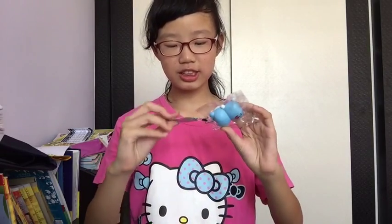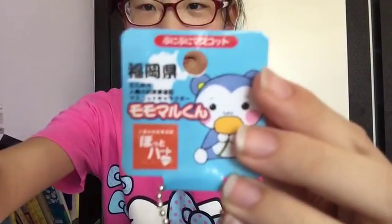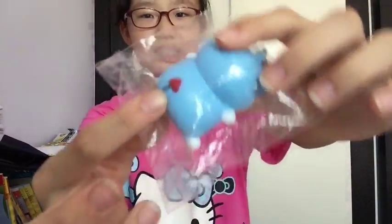Next I pulled out this little hamster squishy — I'm not sure what it's called but I think it's a hamster squishy. Sorry if it's not focusing, my camera is really bad. Oh my gosh, this is a squishy and it has a little tail here that's in a heart shape.